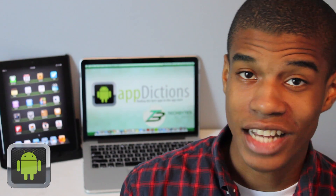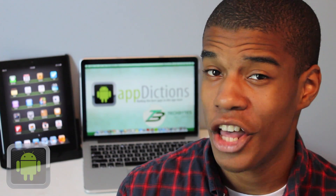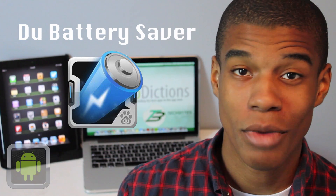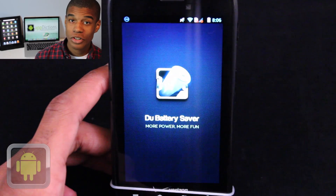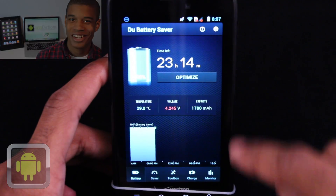We use our mobile devices a lot, doing so many different things, but sometimes it can be hard to get everything done when you have a low or dead battery. But luckily, the app Do Battery Saver will help you get the most out of your battery in no time. Brought to you by the developers at Do App Studio, Do Battery Saver is the ultimate app for making your battery last longer.